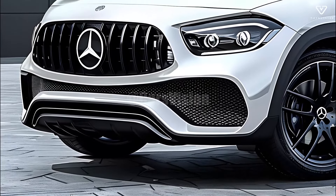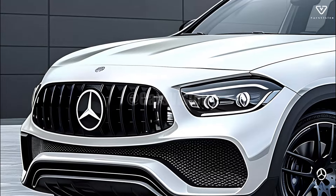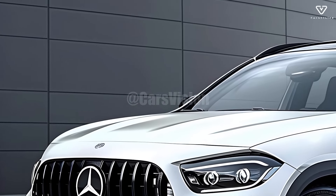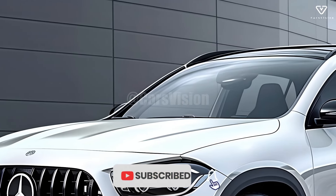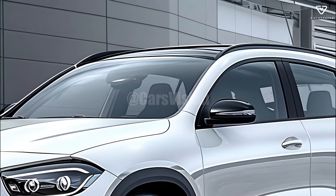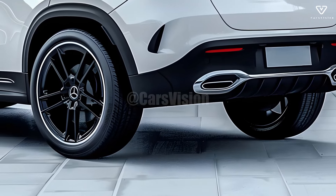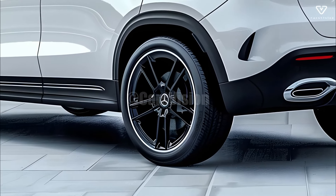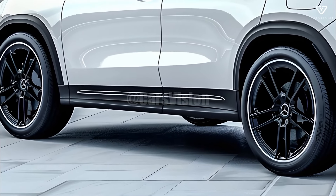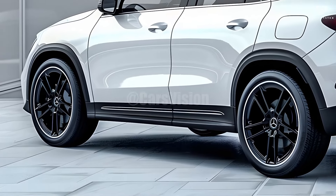Sustainable manufacturing processes have also been incorporated into the development of the 2025 GLA class by Mercedes-Benz. The company shows it is committed to lowering its environmental impact without sacrificing quality by using energy-efficient methods and eco-friendly products. An example of Mercedes-Benz's capacity to develop and meet the changing demands of contemporary drivers, its combination of modern technology, sporty handling, and stylish design makes it an irresistible option for demanding consumers all over the globe.